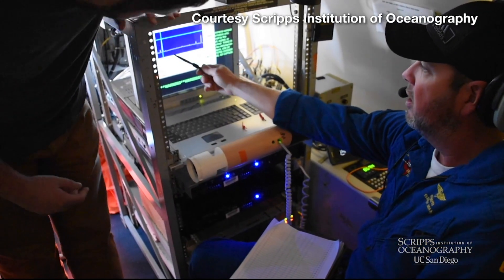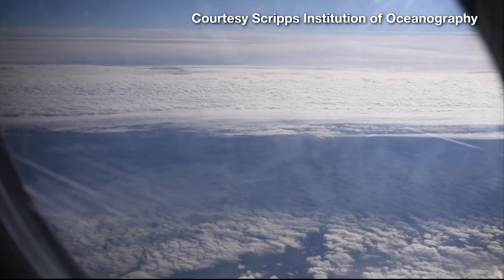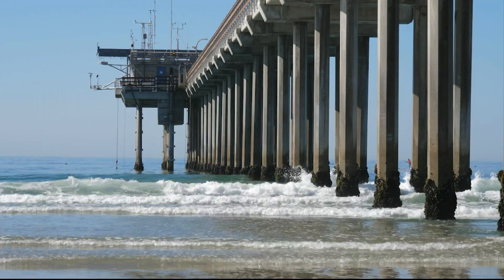So the next step: forecasters need to test the scale with upcoming atmospheric river events before it can become operational in the National Weather Service. What we would need to see going forward — if you're going to be impacted by these different categories of atmospheric rivers, what are the impacts? Because the National Weather Service is currently not using the scale in their forecasts, you can check out the category of an upcoming atmospheric river event on the Center for Western Weather and Water Extremes website. In the Broadcast Center, Jordan Evans, Cronkite News.